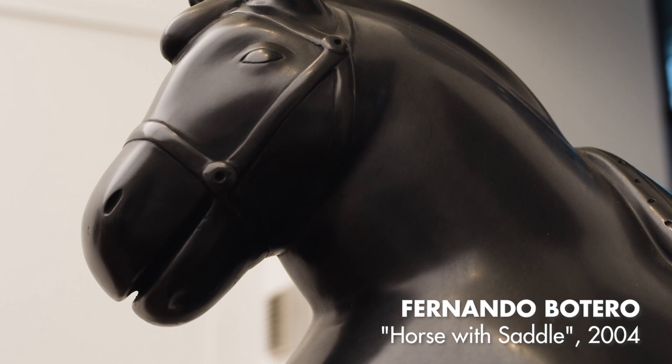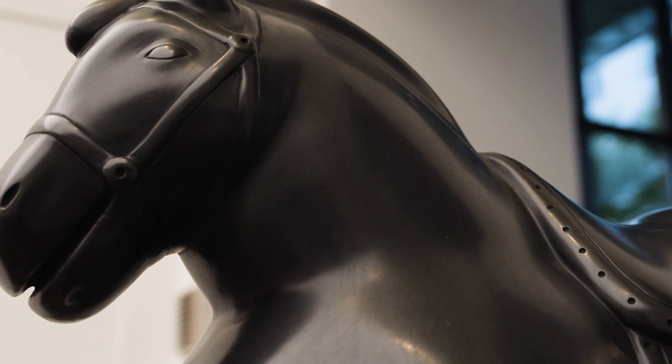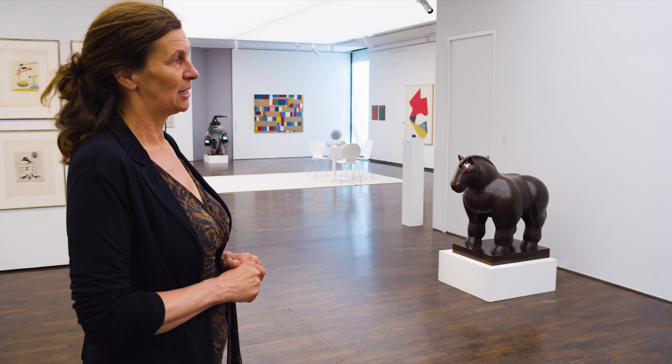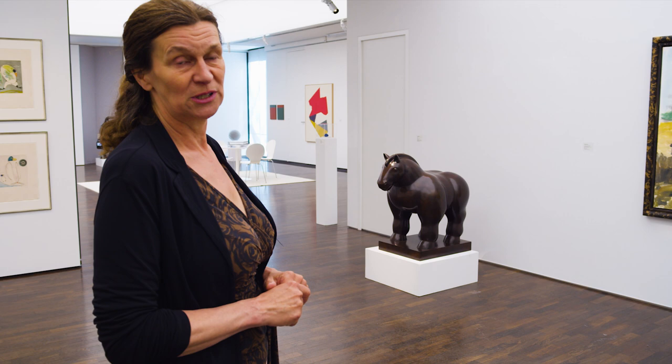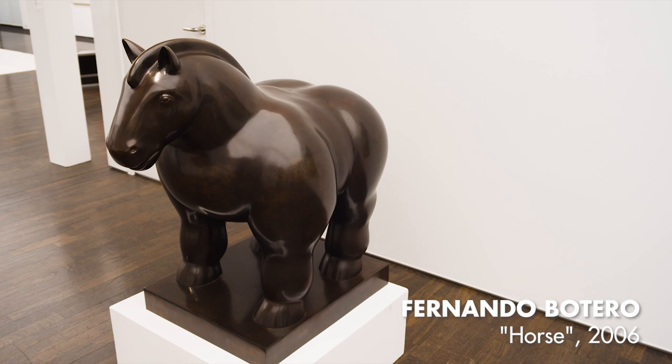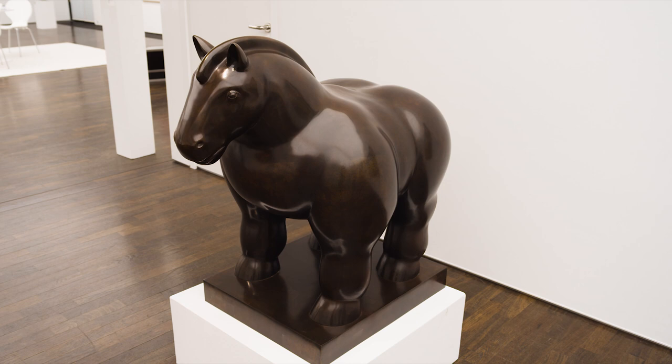We also have the medium-sized horse here. The horse is a relevant topic in art history. Botero's father was a salesman who traveled on horseback through the Colombian mountains and landscape to sell his goods. So the horse and the man on the horse was always something of great interest to Fernando Botero, and he always adored working on this subject. So we have the two of them here and can move on to our exhibition space.